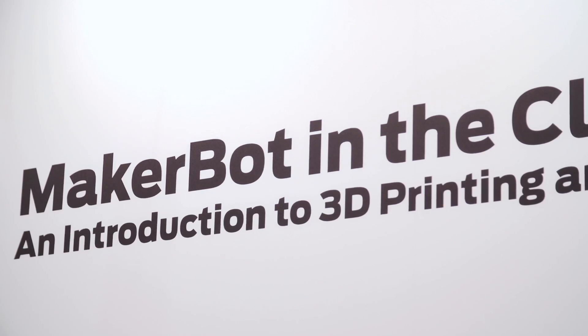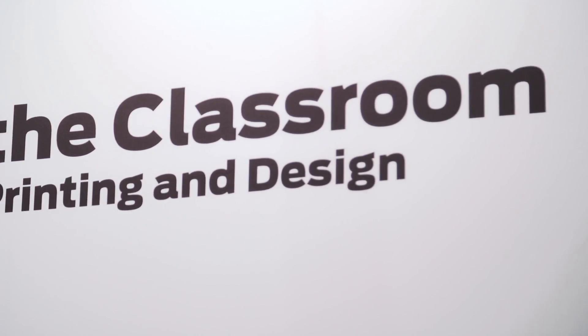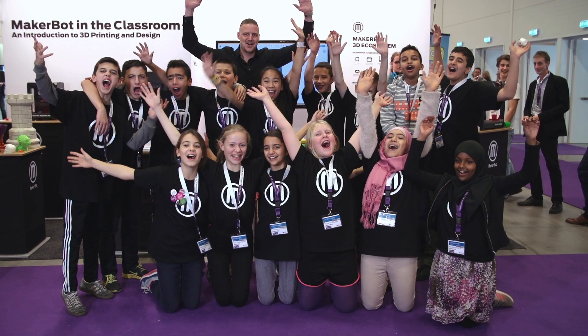So this handbook, MakerBot in the Classroom, is basically a concept that we are following in order to make sure that the students of today are ready for the workplace in the future.